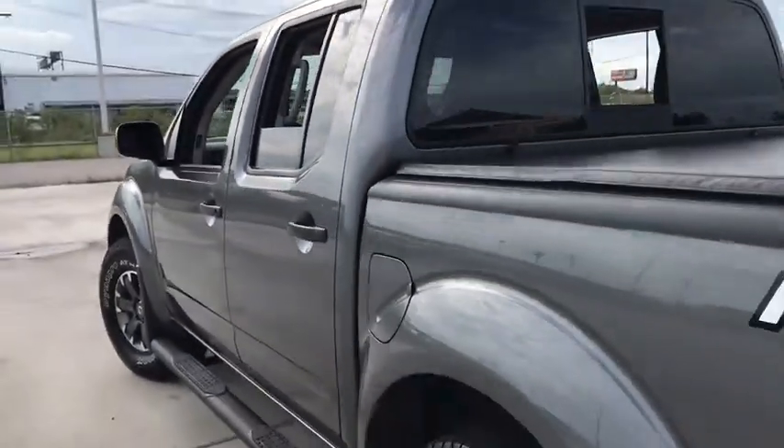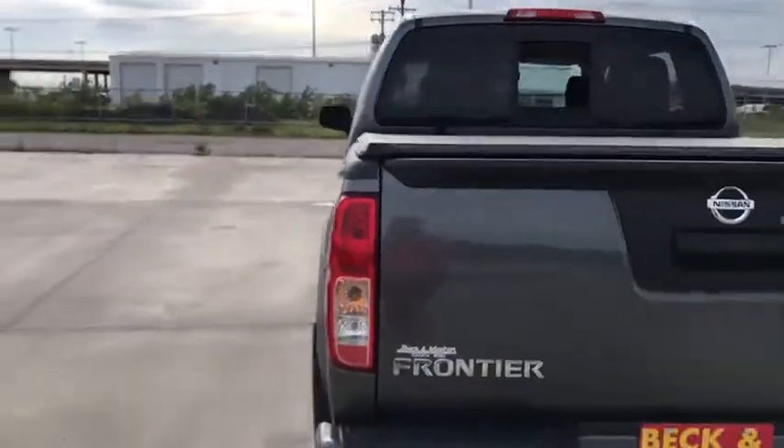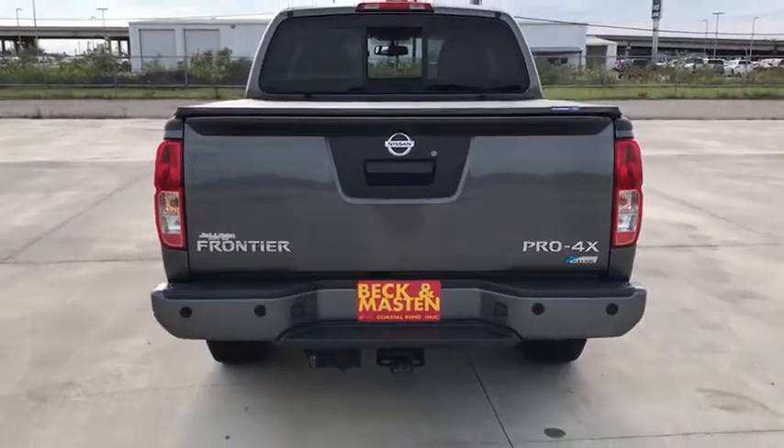Remote keyless entry, panic alarm, overhead console, and tachometer. Searching for a dependable vehicle that looks great, too? You found it, so stop in today.